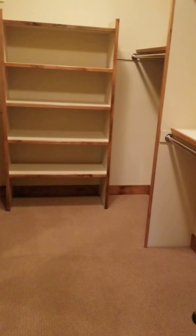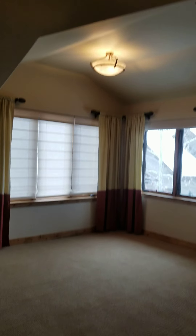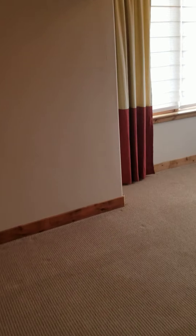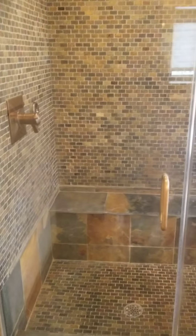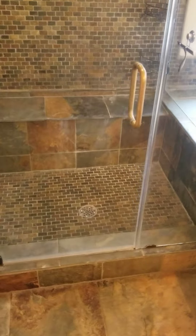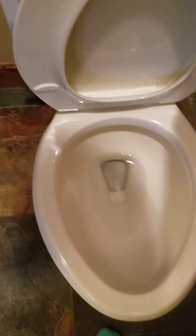Monstrous closet here. This is all nice and shiny. Sometimes you see soap scum on these glass doors, but there's none here — they did a good job cleaning it up. Tub looks good. Sinks are clean. Toilet's clean.